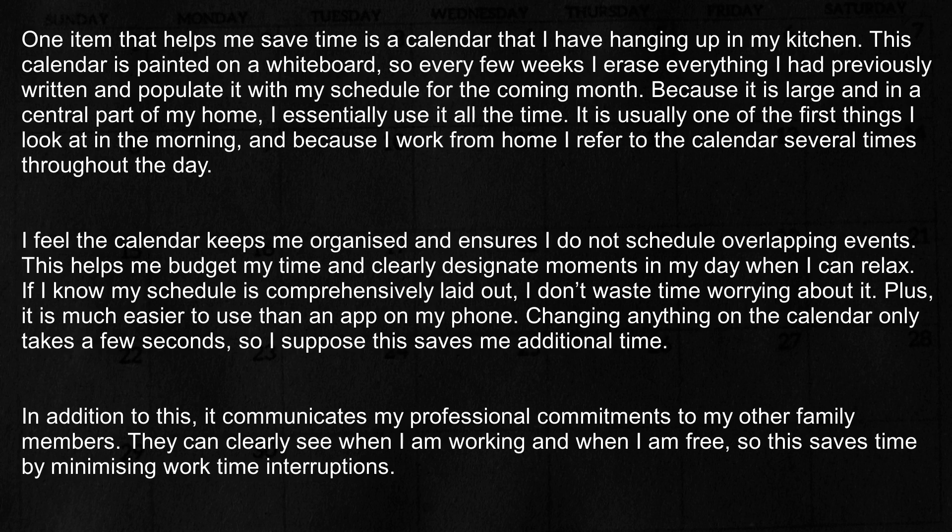Because it is large and in a central part of my home, I essentially use it all the time. It is usually one of the first things I look at in the morning. And because I work from home, I refer to the calendar several times throughout the day.